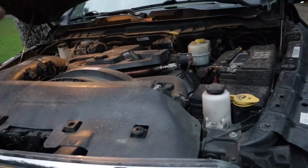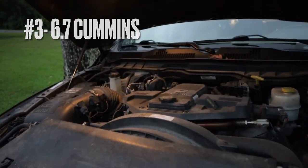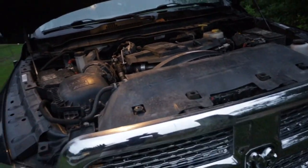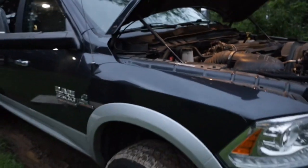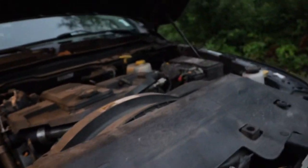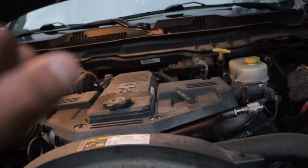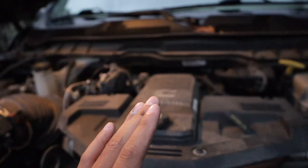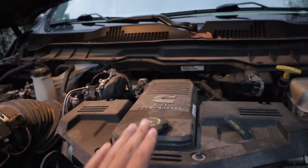In third place — you guessed it — the engine. These Cummins, man, I would not trade a Cummins for any other diesel engine in this size of truck. This engine has been through hell and back with me; it puts out great power. The only downfall I'd say about this engine is that it does consume a lot of fuel. Loaded with about 18,000 pounds on the trailer, I'm looking at about 10 miles to the gallon with the 6.7 Cummins.